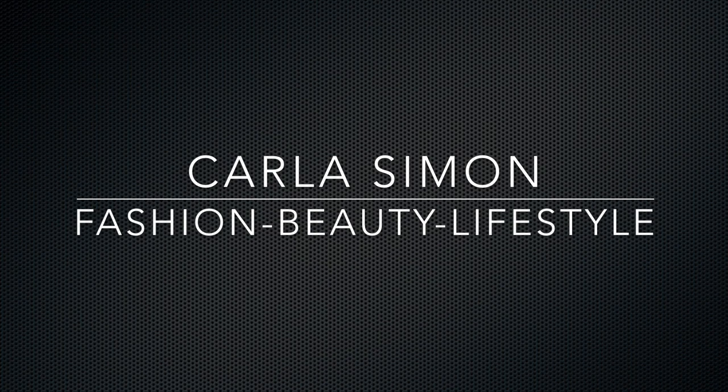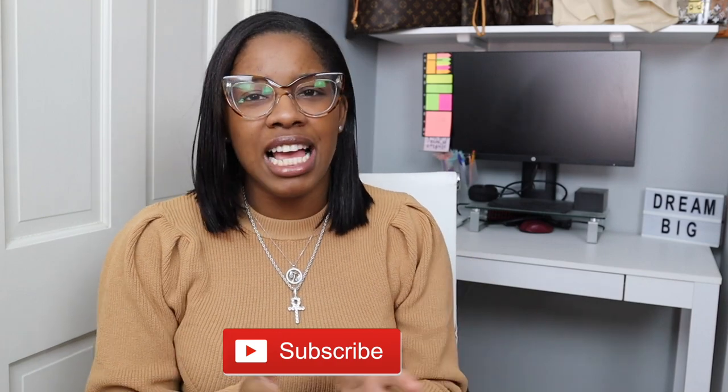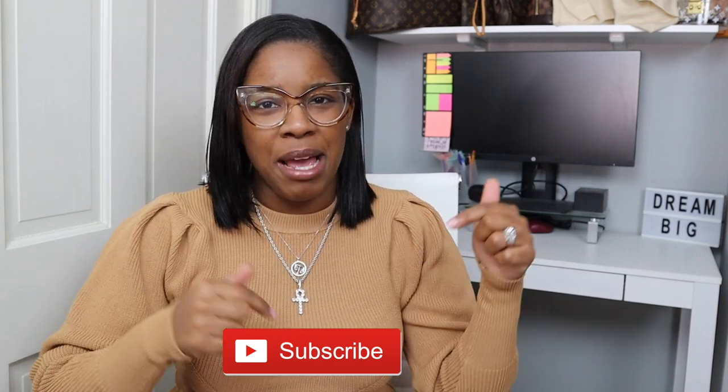Hello everyone and welcome back to my channel. In today's video I'm going to be sharing with you guys my top 3 Coach handbags. If you already subscribed to my channel, welcome back. If you're new to my channel, welcome. My name is Karla and on this channel I share videos on fashion, beauty, and lifestyle. If you enjoy these kinds of videos then please subscribe down below.